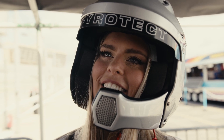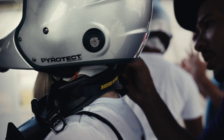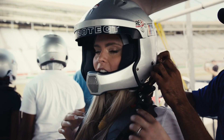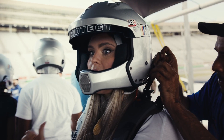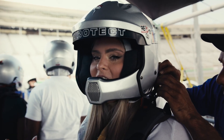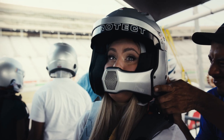I feel good. Can you hear me? I can't hear myself. So this is called a HANS device, which is really going to clip me into the car. I can't go anywhere.